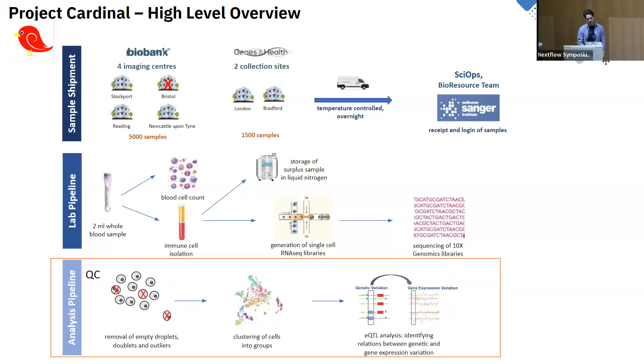A high-level overview of the Cardinal project: it involves sequencing of UK Biobank and Genes and Health cohorts. They're collecting data from multiple different sites within the UK, shipping everything to Sanger, and then sequencing. The Soranzo team developed a lab pipeline capable of organizing blood samples in a well-mannered approach and recording all the metadata within Sanger in databases.